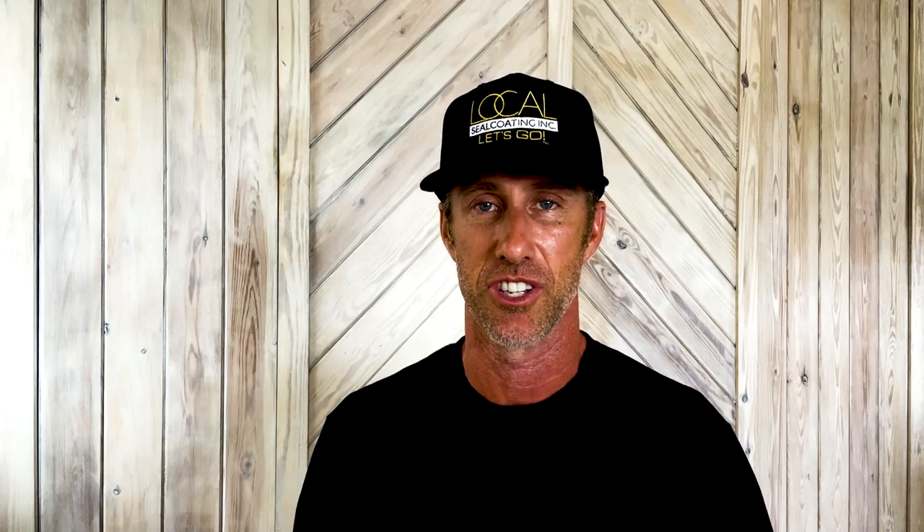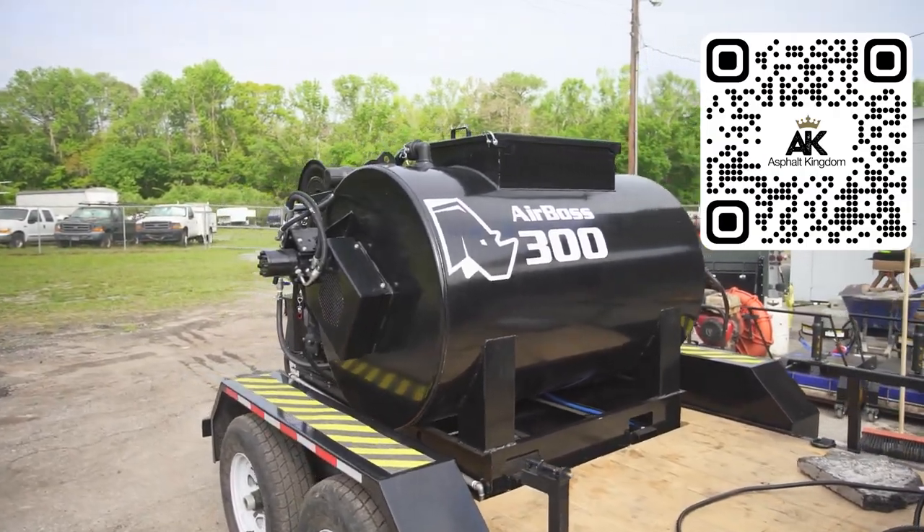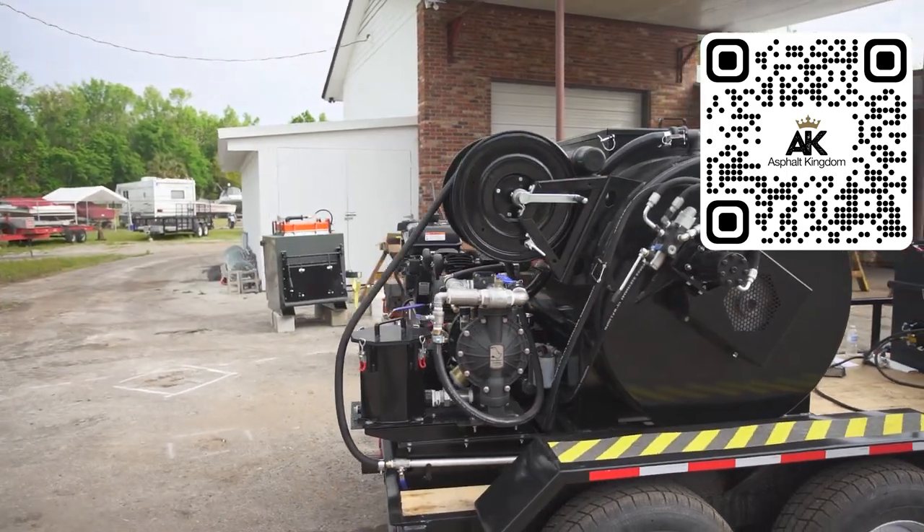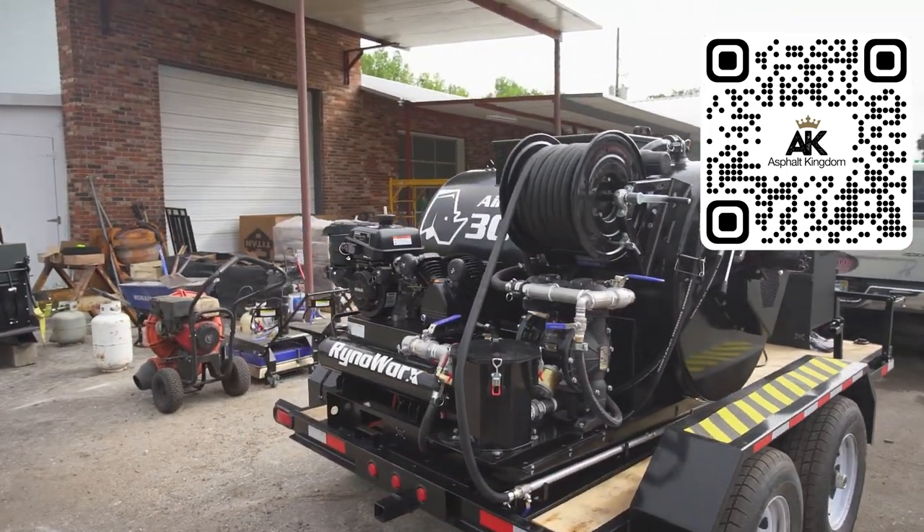The next step up is an air-operated spray system like the AirBoss 300. It has a dual diaphragm pump, an air compressor, and a tank system with manual agitation on the fly so you can manually agitate the material inside the tank. You can also add sand loads to the seal coat inside your AirBoss. This skid-mounted unit can be mounted on a trailer or in the back of your pickup truck. The AirBoss 300 is ideal for power-pack performance to do small and medium-sized commercial work, and that 300-gallon capacity definitely allows you to do that.